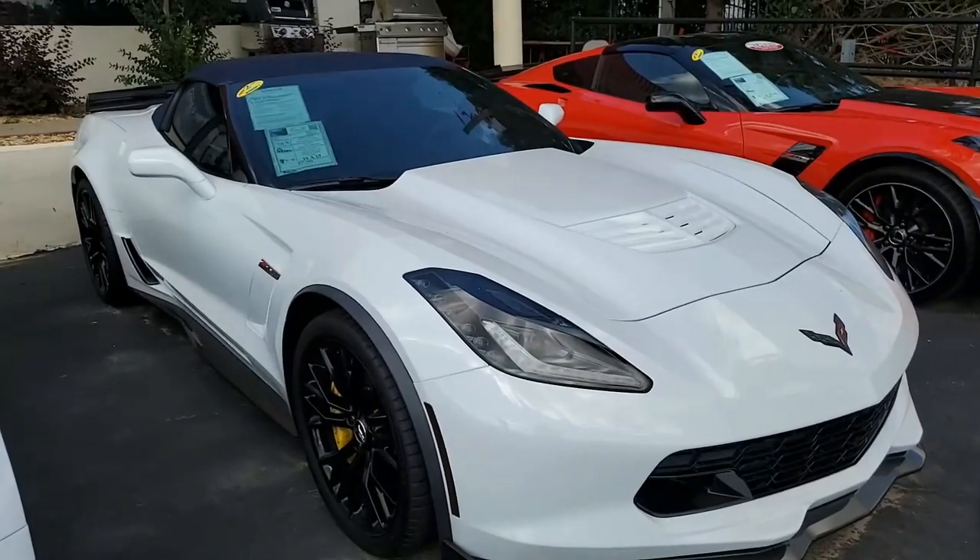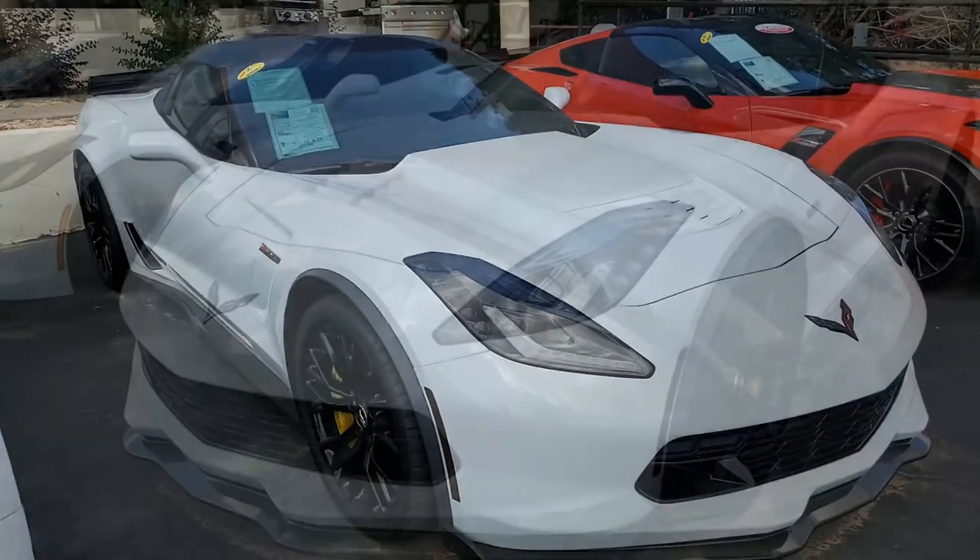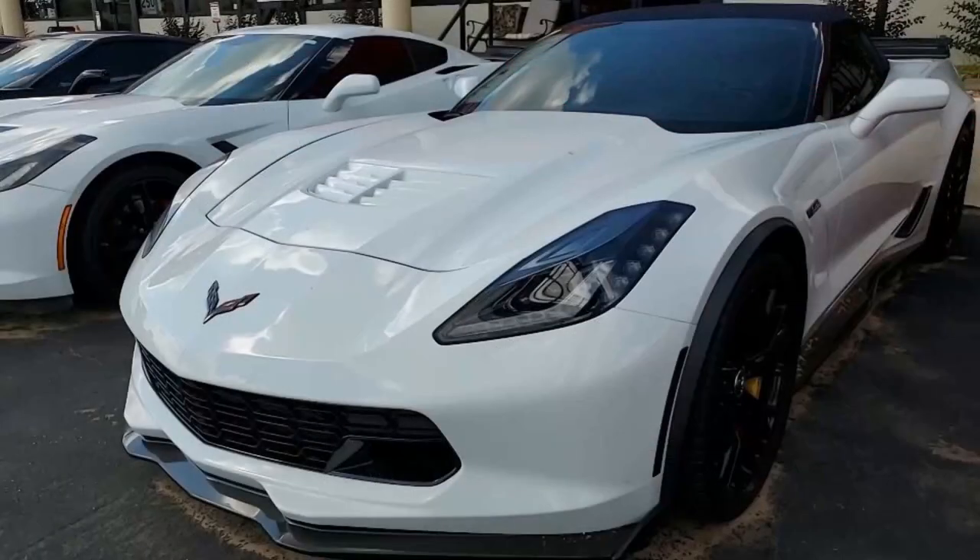We are the number one dealership in the United States for selling cars online. You really can buy with confidence, and we hope to hear from you. You'll find the deal of your life, and we hope to make that deal an exceptional one.